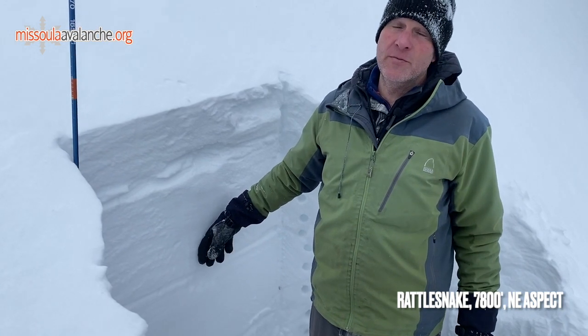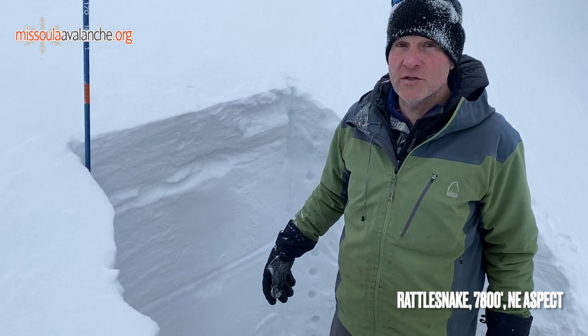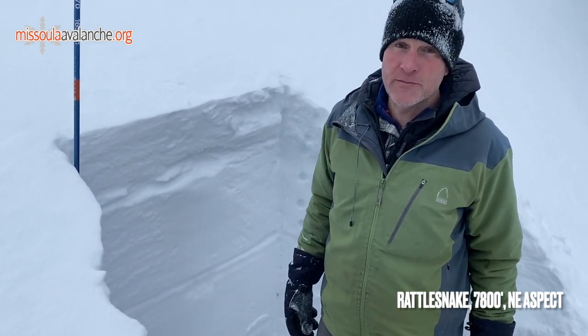With the structure we have here, I'd say stick to lower angle slopes. You really want to be sure of not triggering anything. Sticking to low 30s or below 30 degrees is going to help you stay safe. Ride safe.